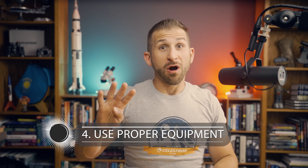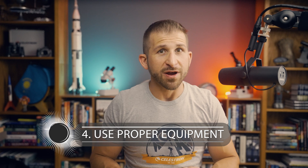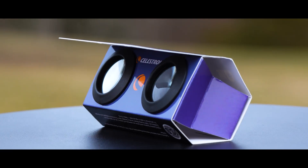Tip number 4: Use proper equipment. Using a telescope or binoculars can enhance the experience. Consider using the Eclipse Smart 50mm Travel Telescope or the Eclipse Smart 2x magnifiers.